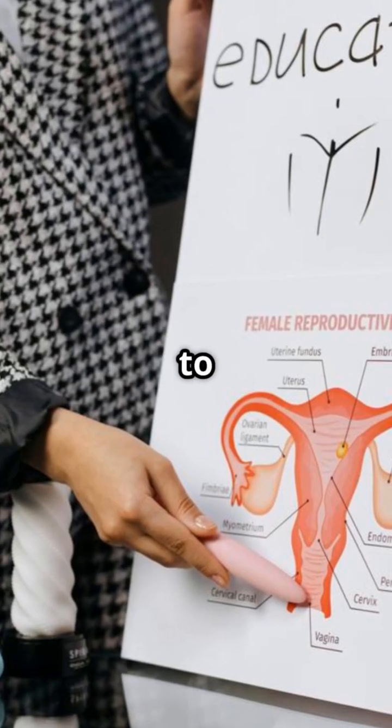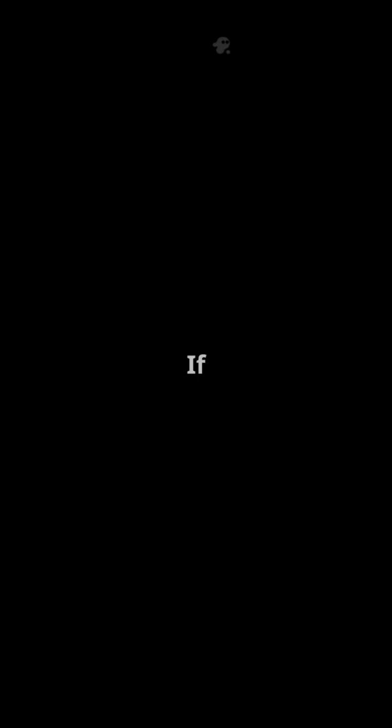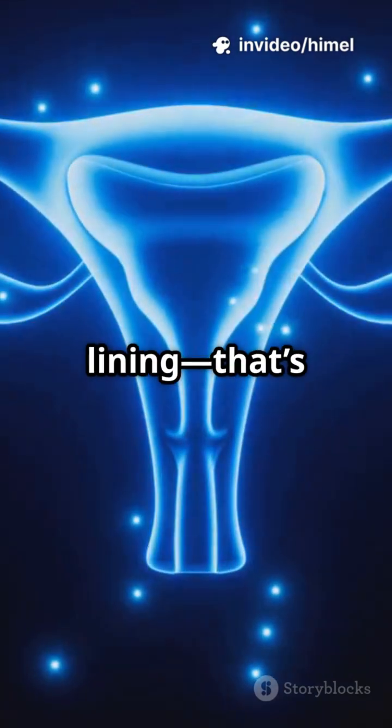This tiny ball travels to the uterus, a strong hollow muscle built for multitasking. If all goes well, the zygote implants and begins to grow. If not, the uterus sheds its lining — that's menstruation.